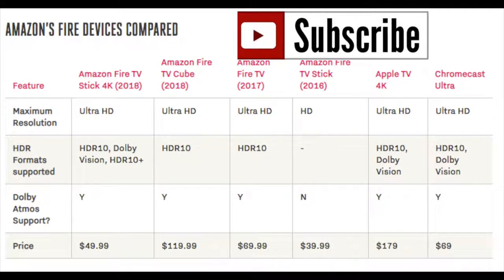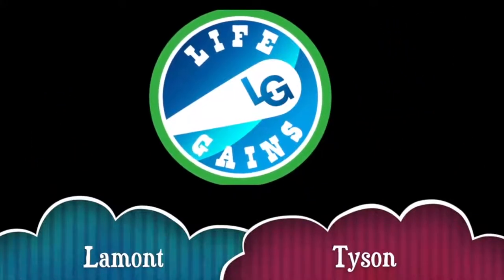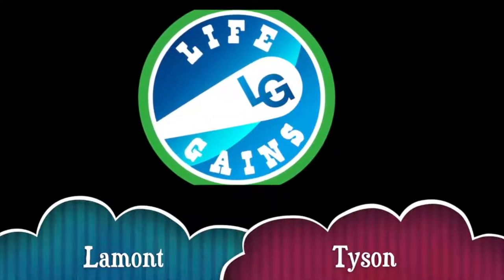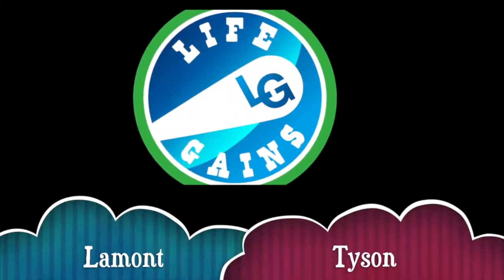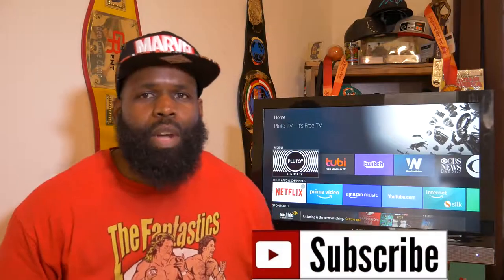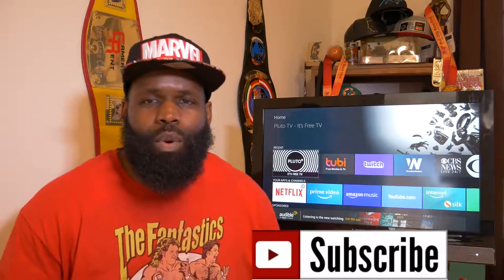If you enjoy the content on this channel, please subscribe and click that notification bell so you're notified every time we drop these videos. You're in the building with your boy Monty Python, host of the Life Gains channel, and we're bringing you the top six best apps you can have on your Fire TV devices.